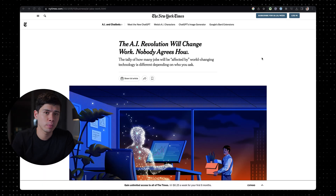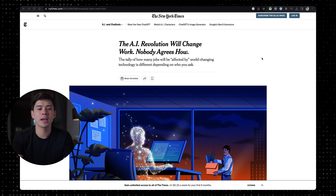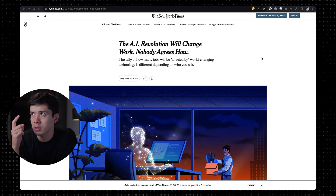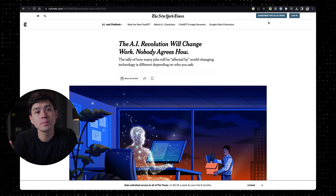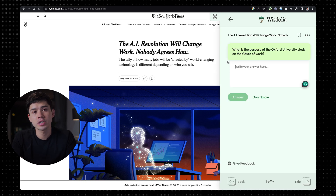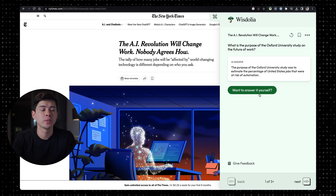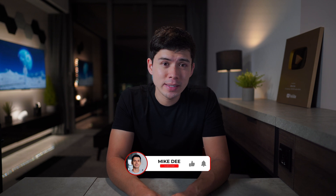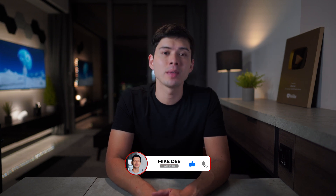You can use the Wisdolia Chrome extension by going to any website, PDF, research paper, or written document. In this example, I'll use an article from the New York Times, open the Wisdolia extension, and ask it to generate flashcards from that website. It's a super efficient way of learning, so if you're a student or a knowledge worker, it's definitely an extension worth checking out. If there are any Chrome extensions I've missed, let me know in the comments.